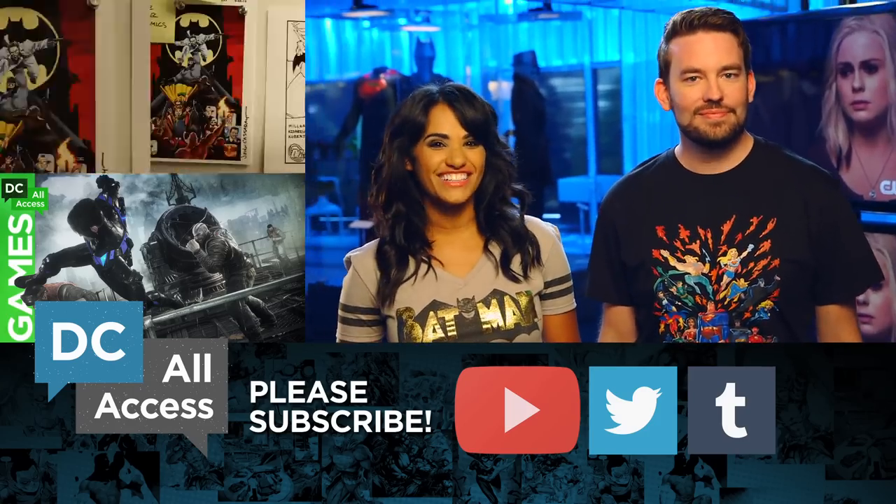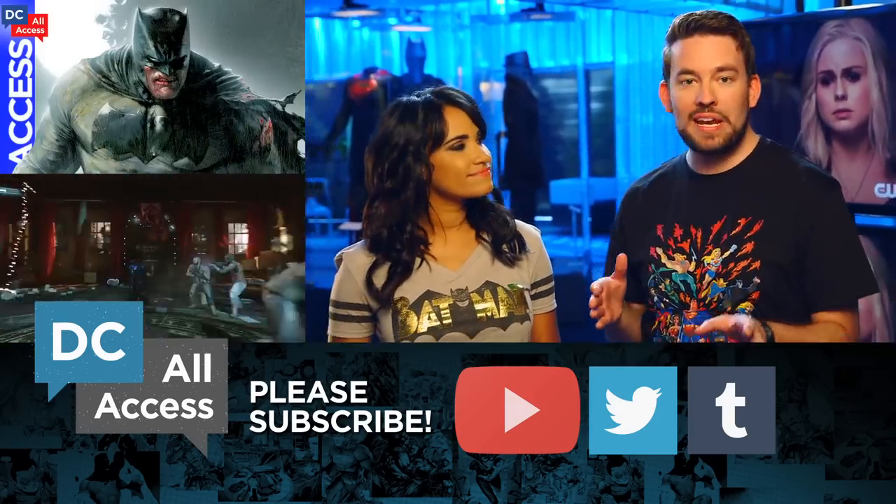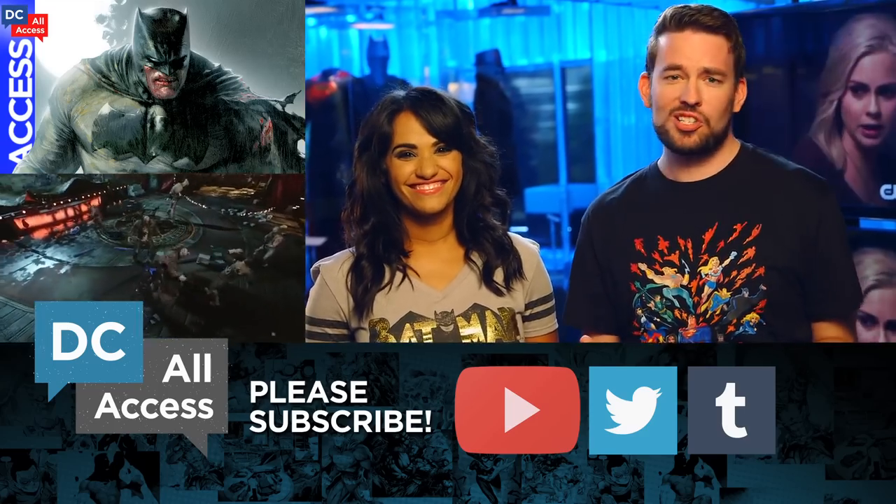DC just unveiled a brand new Wonder Woman statue from DC Collectibles based on the costume design from Batman v Superman: Dawn of Justice, hitting stores in March 2016 — so don't forget to start stashing those pennies to pick her up. And don't forget to click subscribe to DC All Access.